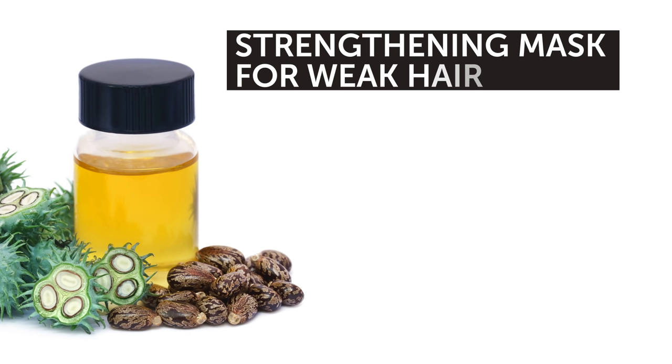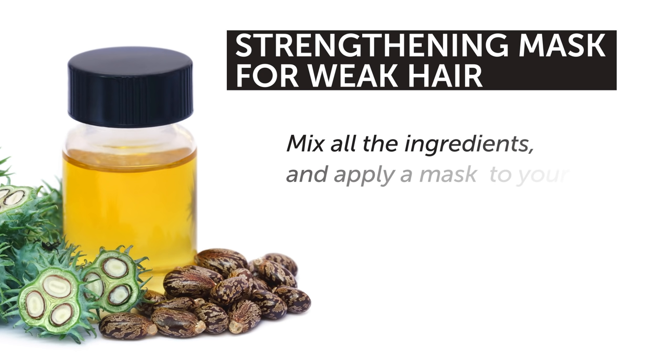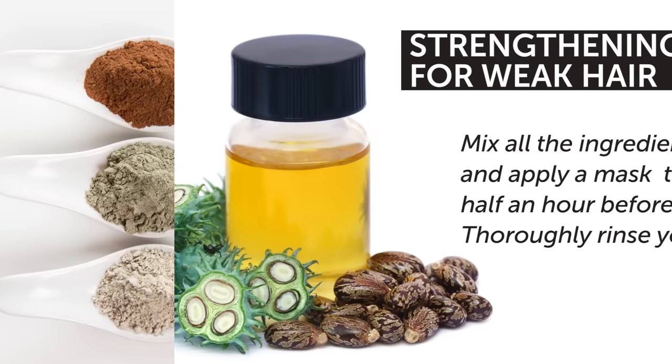We have something for weak hair as well — it's the strengthening mask. The ingredients are 1 teaspoon of castor oil, 1 tablespoon of honey, and 1 teaspoon of aloe juice. Mix all the ingredients and apply the mask to your hair half an hour before washing it. Then thoroughly rinse your hair. This mask will help heal your hair and provide it with all the vitamins it needs.